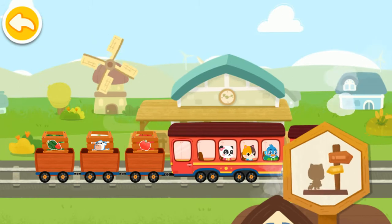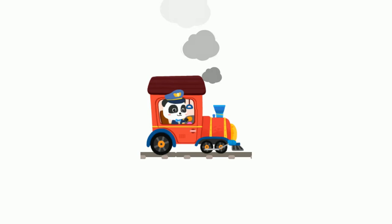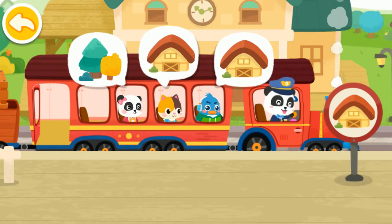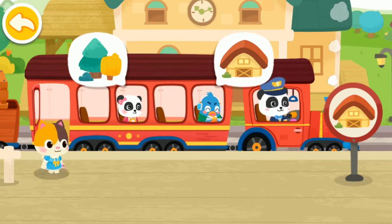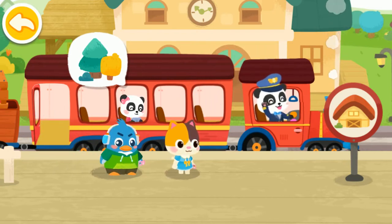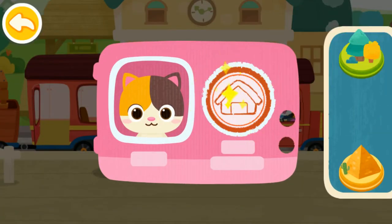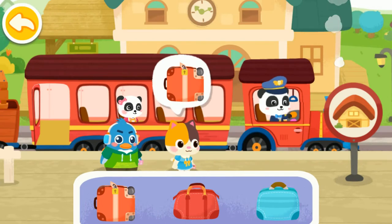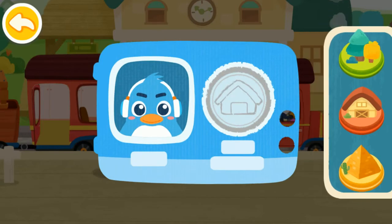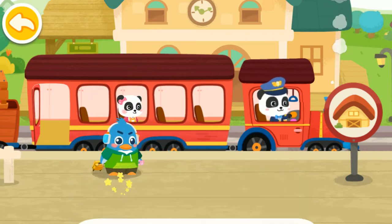We have arrived at the passenger station. Let's help the passengers get on the train. We have arrived at the passenger station. Let's help the passengers get off the train. Stamp the train ticket. Here is my suitcase. Bye, Baby Bus little train. Stamp the train ticket. Here is my suitcase. Bye, Baby Bus train.